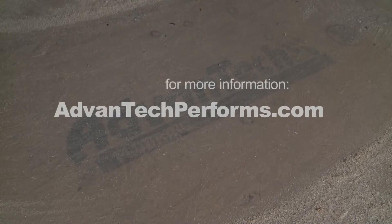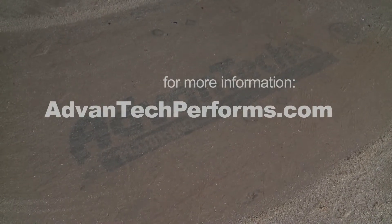So to give your clients peace of mind and a quality product, start with a good foundation — Advantech subflooring — because what's underneath is just as important as what's on top.